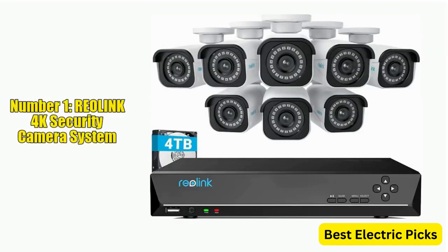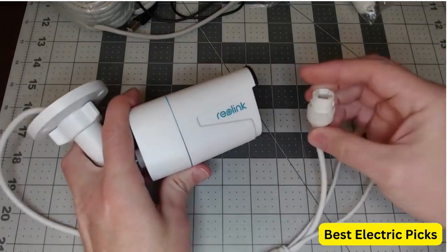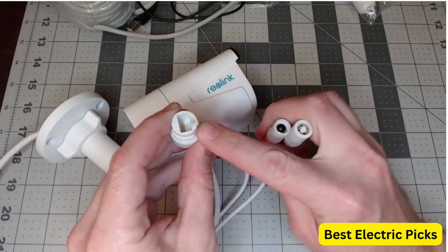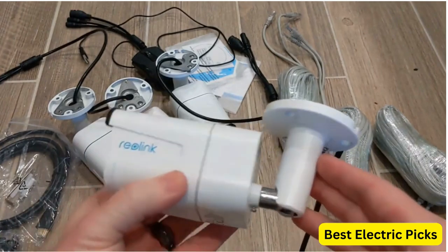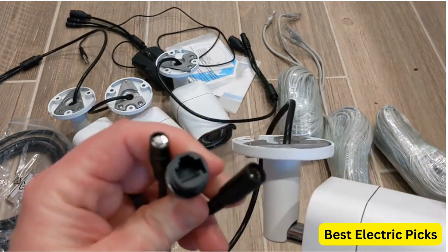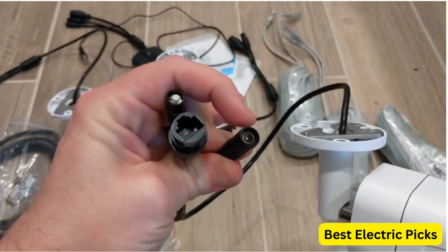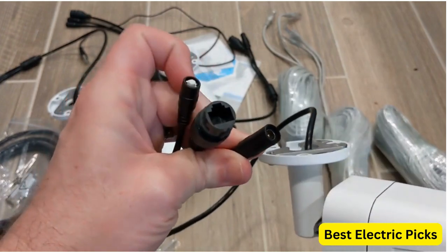Number one: Reolink 4K Security Camera System. The Reolink 4K Security Camera System RLK16-800B8 is a comprehensive home and business surveillance system that includes eight wired cameras with person and vehicle detection and a 16-channel network video recorder (NVR) with four terabytes of storage. The cameras feature eight megapixels ultra-high-definition resolution with H.265 video compression, which provides crisp and clear images even in low light conditions.